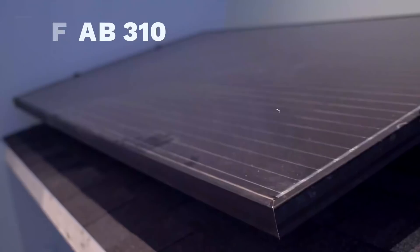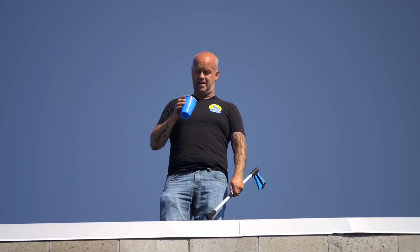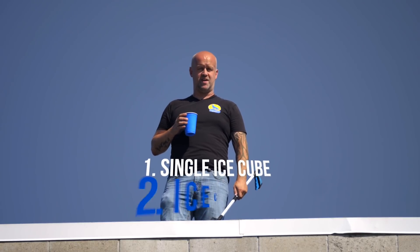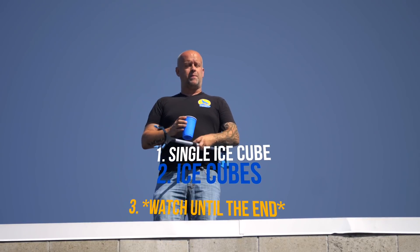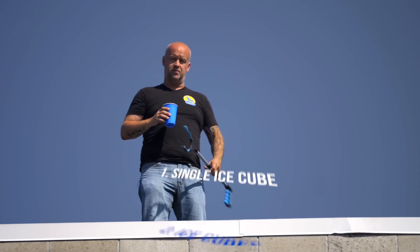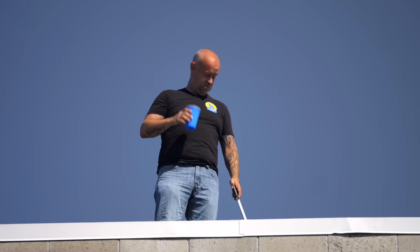What we're gonna do is simulate ice cube-sized hail — hail being ice, right, makes sense. I'm gonna drop one cube first, and we'll have an impact camera down below to record that. Then I'm gonna drop several to see what happens over a repetitious small area, since it's realistic for multiple hailstones to fall at once. Without further ado, cheers.